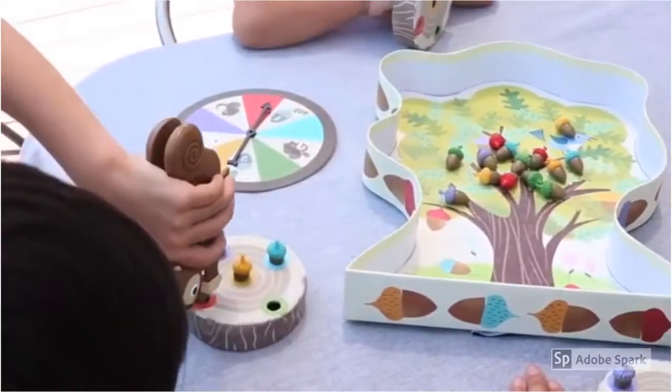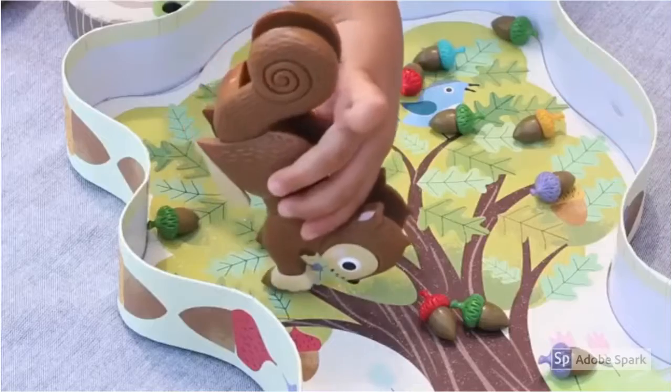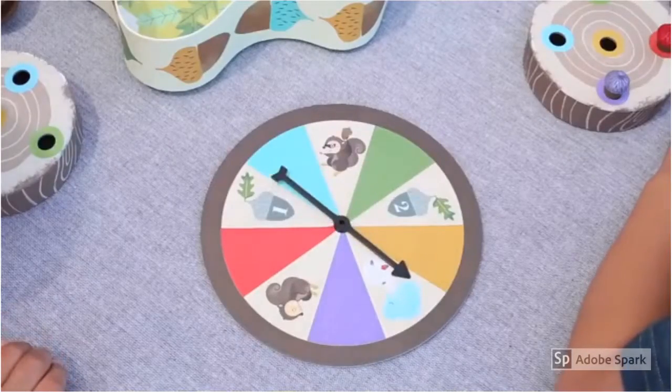Be the first to fill your log with acorns to win. My kids love the sweet squirrel theme, the special squirrel squeezers, and the sneaky game play.